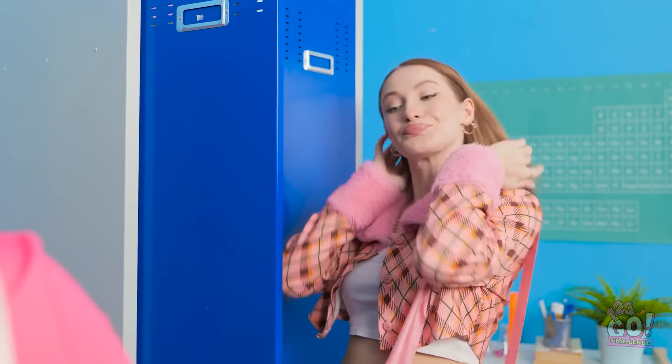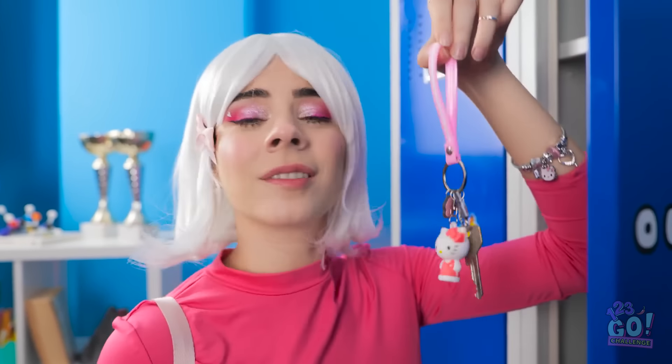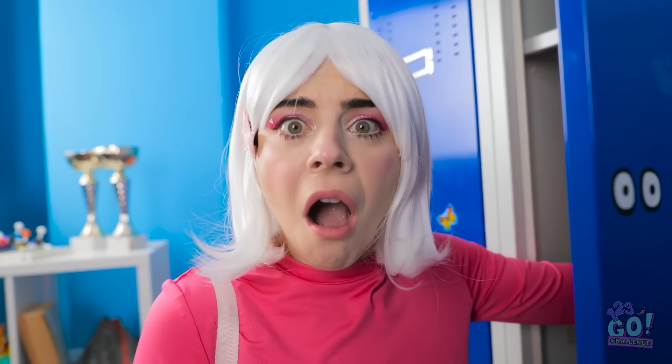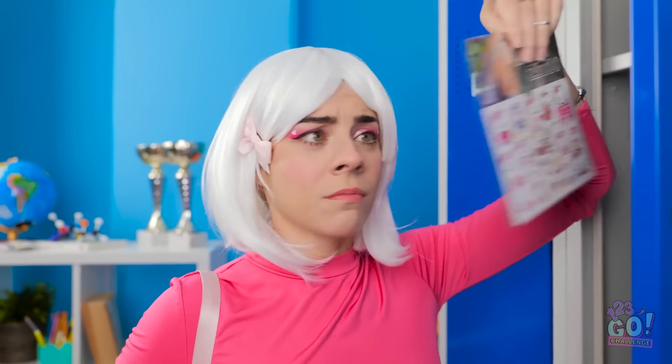I better get my things for class. Where did she get that bracelet? At least my bag is bigger. What? Are you kidding me? Well, check this out! I have a phone case. And look at this hair band! Beat that! Well, I've got these tattoos! Pretty cool, huh?